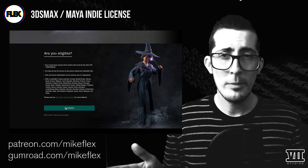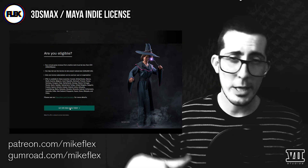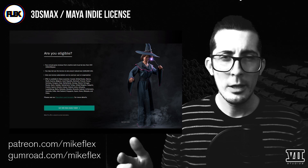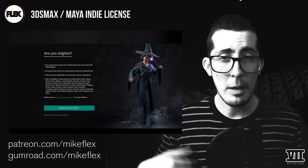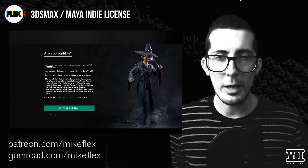Once you confirm you're eligible, that pops up a new button — 'Get 3ds Max Indie Today' — which will take you straight to a checkout cart, given that you've signed into your Autodesk account. From there it should be pretty self-explanatory. I like that you can use the PayPal checkout, and if you have rewards sitting around in your PayPal, you can pay with those before it hits your other funds.